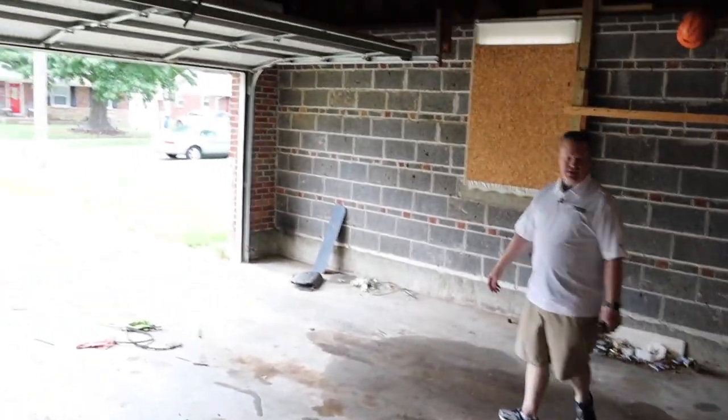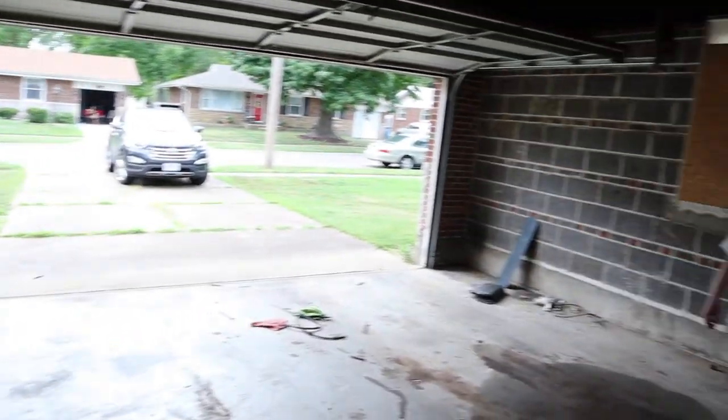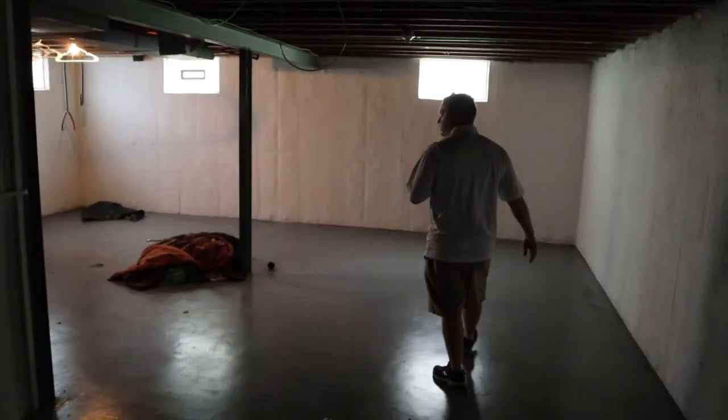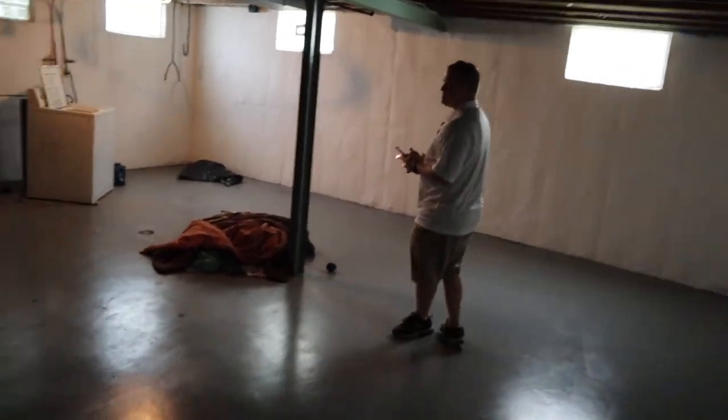Luckily the tenant did not leave us with a ton of their old possessions, so we don't have a ton to clean up — good deal. We've already got a new AC, so that's great.